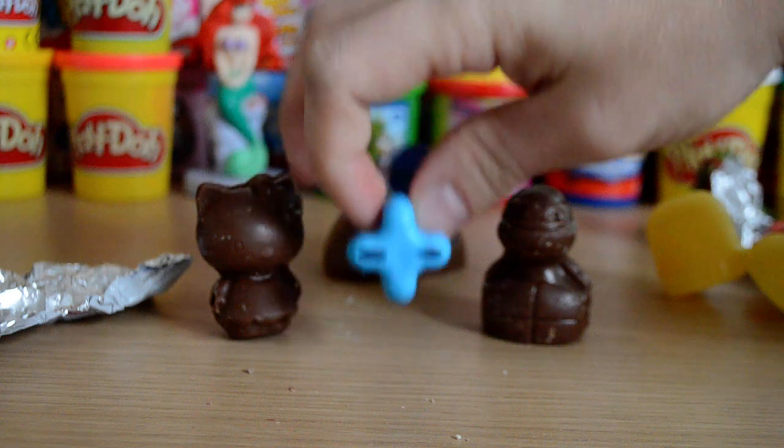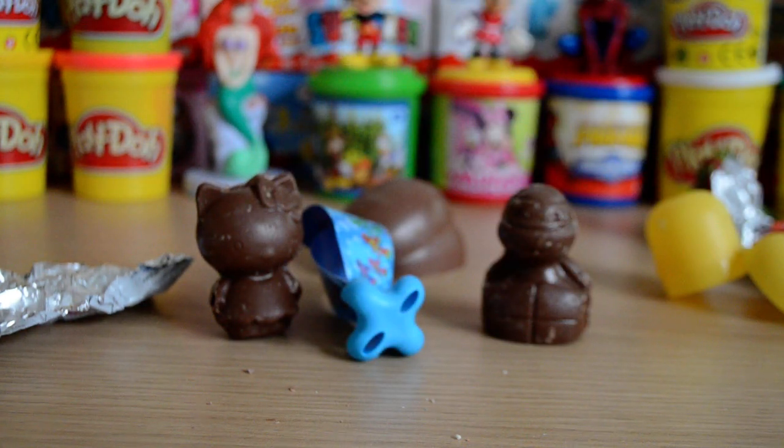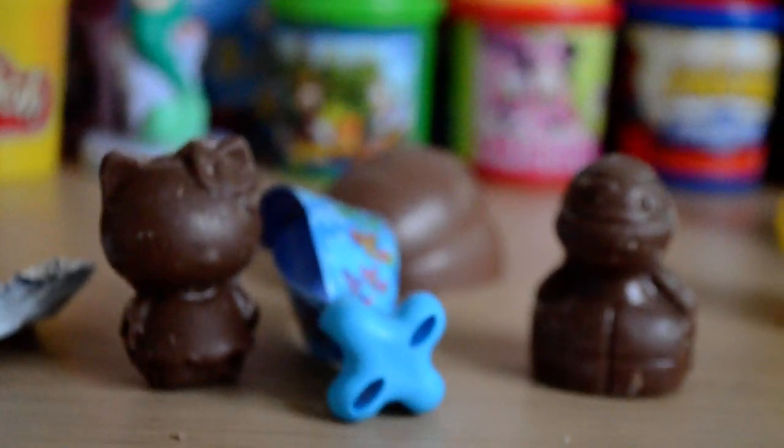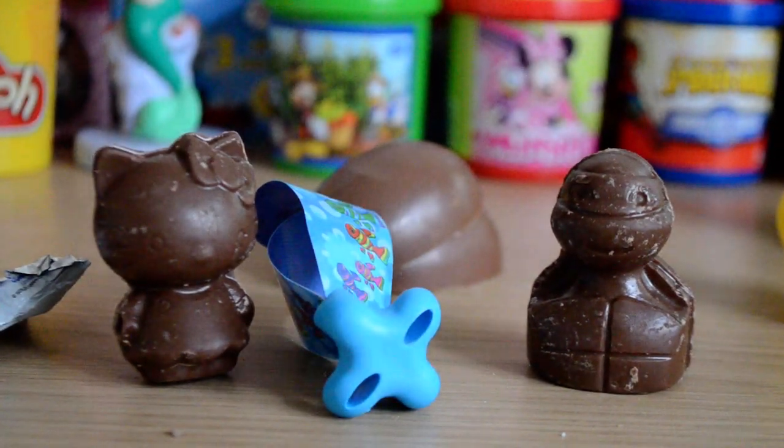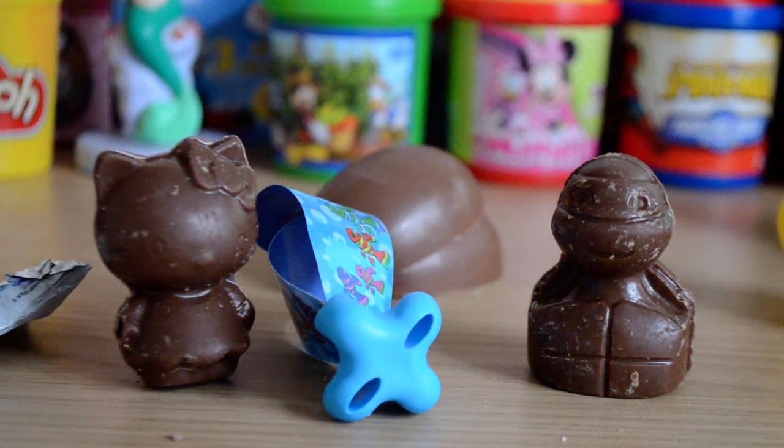So yeah guys, let me know in the comments below what was your favourite chocolate. Do you like the Hello Kitty or the Turtle or the Kinder Surprise? They're all really cool. I suppose my favourite from this video was the Turtles. As always guys, thanks for watching and I'll see you next time.